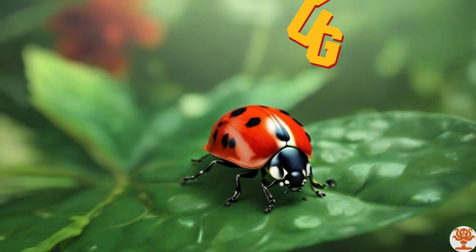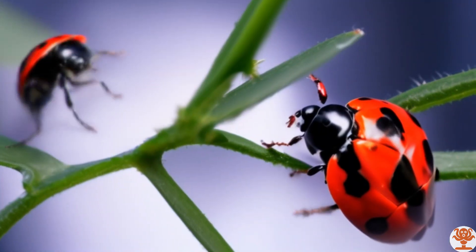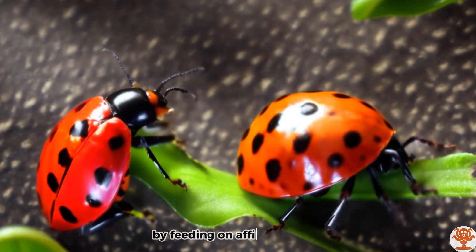Ladybug. Ladybugs are beneficial insects that help control pests by feeding on aphids.